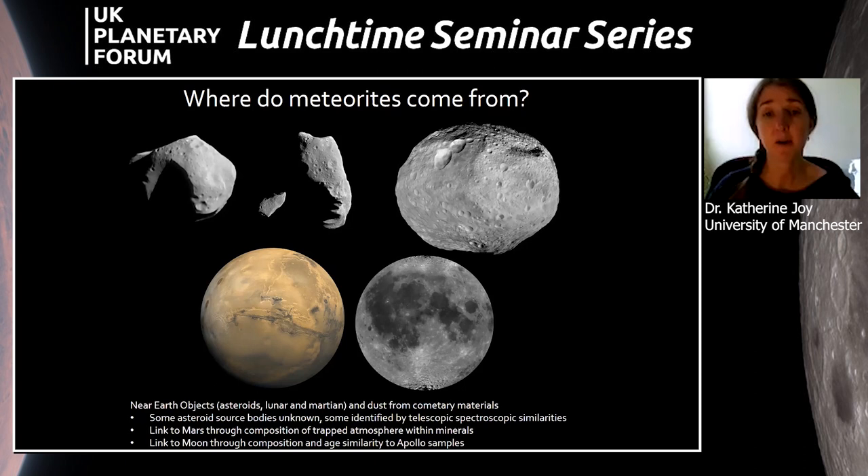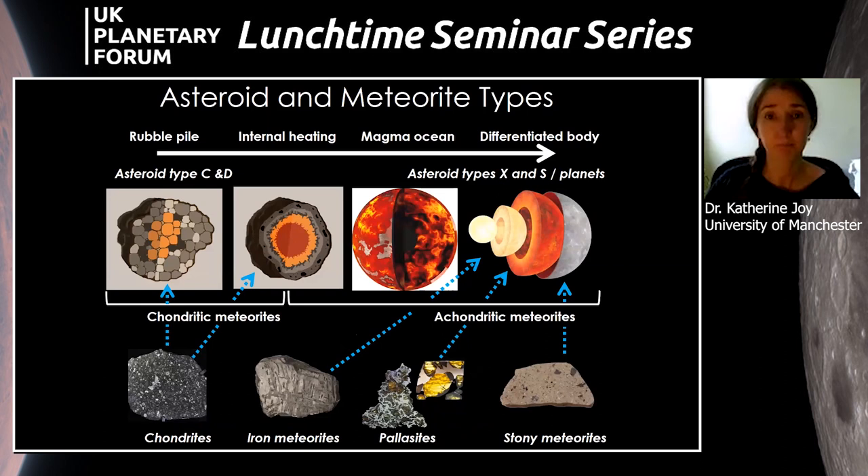We get meteorites on Earth originating from different planetary bodies — some come from the Moon, some from Mars, and many from the asteroid belt. We can relate meteorite samples to their parent bodies through chemical similarities to rocks collected by astronauts on the Moon, chemical affinities to the Martian atmosphere, or spectral affinities to specific asteroids. There are still some unknowns as to exactly which meteorite came from which particular parent asteroid, but these are active areas of scientific investigation.